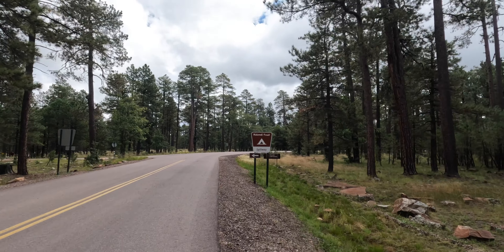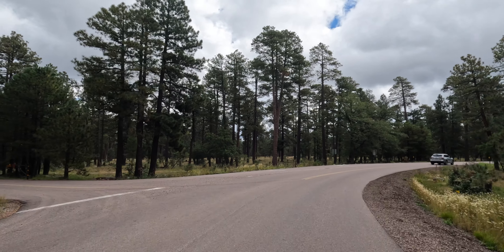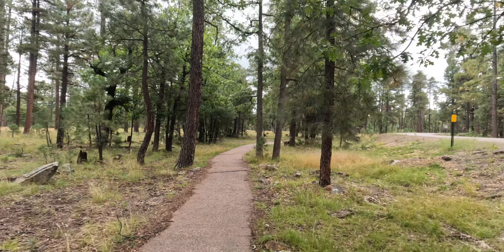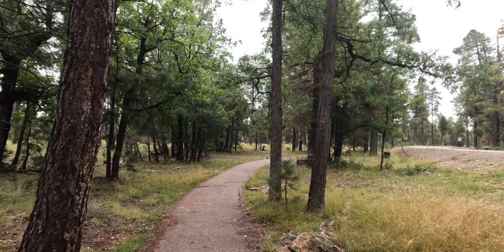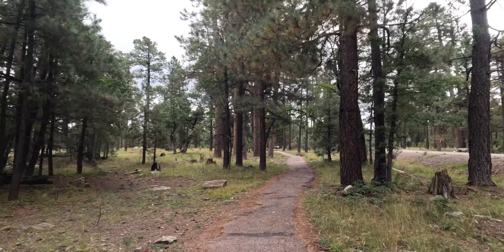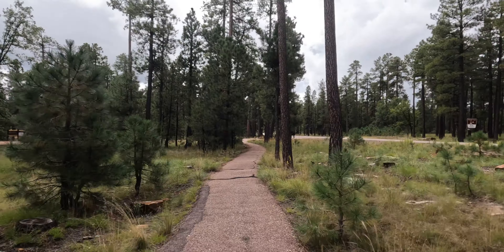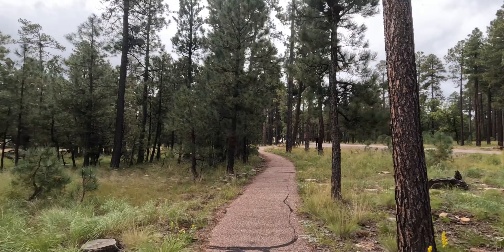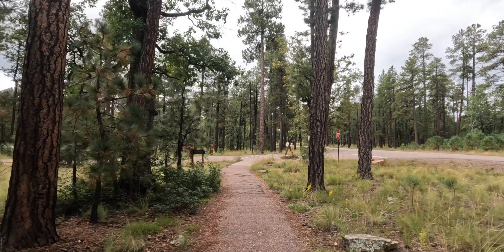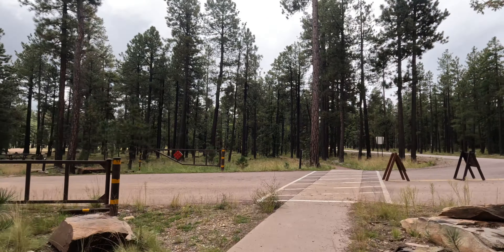Right next door is a campground called Spillway, but there is a path over here — a hiking path — so you don't have to compete with all the traffic during the summer. Now there's not so much traffic on the main road, but this path goes from the campgrounds and the lake all the way over to the rim road, over to Highway 260. It's a nice little hiking path and you can also ride bikes on it. Hikers have the right of way, of course, so you've got to be careful when going by them.